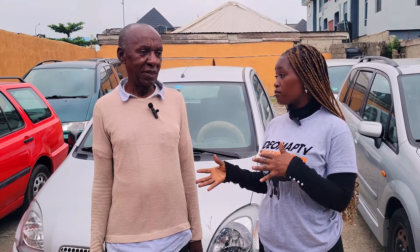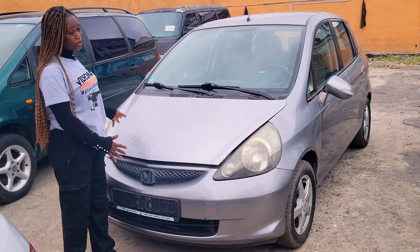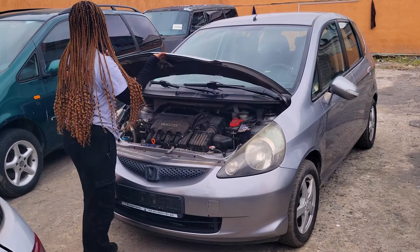Do they swap cars? No, we don't swap. Do they do car delivery services? No — if you buy, you bring your driver and the driver will deliver to you, because most buyers come from the north and it's a far distance.